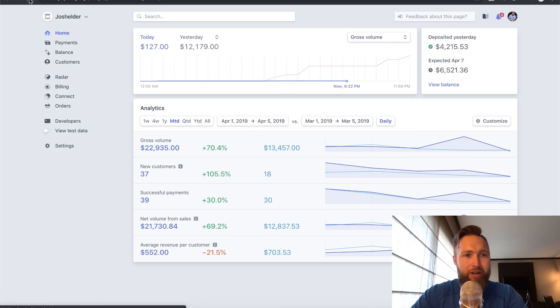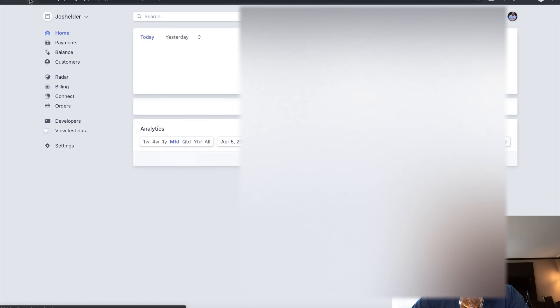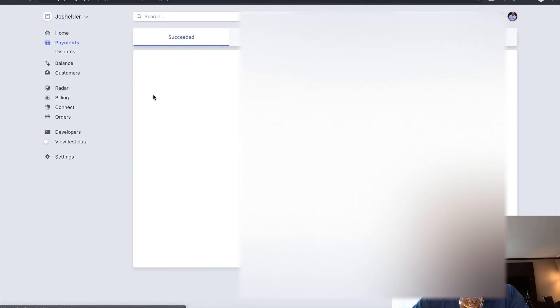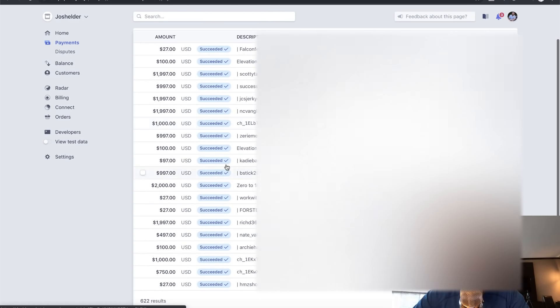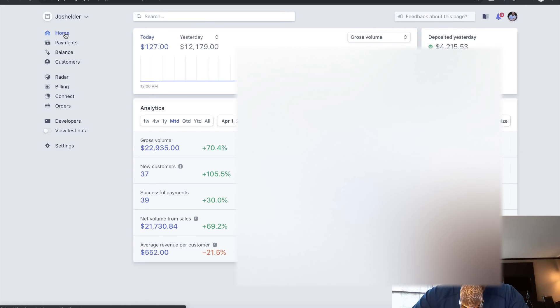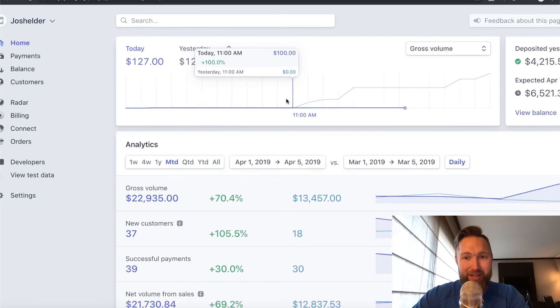I'm going to go ahead and refresh here so you guys can actually see this is real — not some Photoshop screenshot. If I go to the payment section, you can see all my payments: $27 payments, almost $2,000 payments, another $2,000, $2,000, $1,000, $2,000, $1,997, and some other figures mixed in. I just had my biggest month yesterday at $12,179.